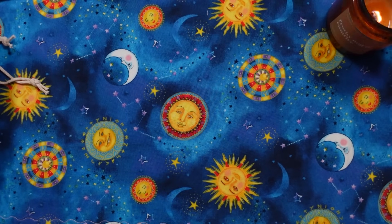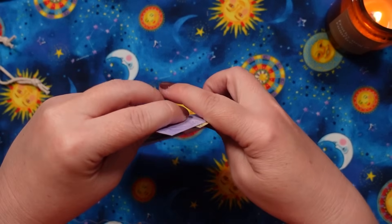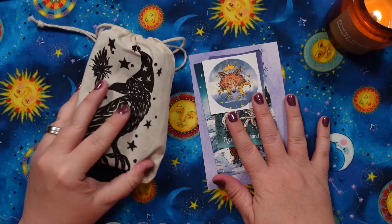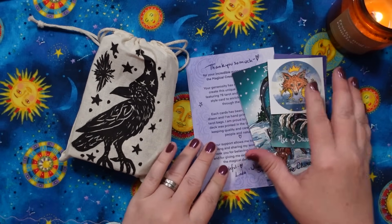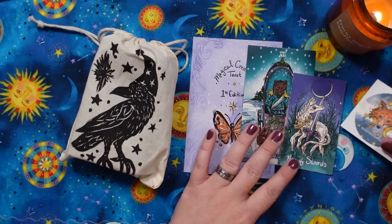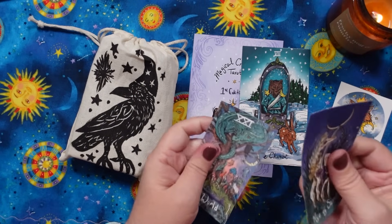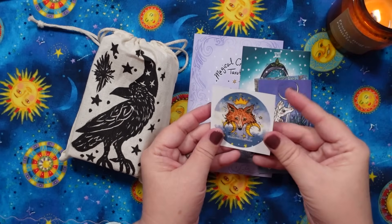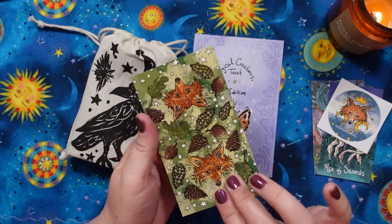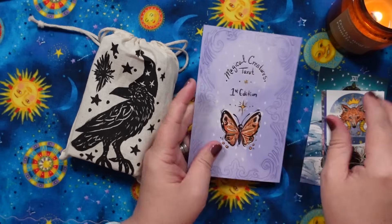The next one is a deck I backed on Kickstarter. This is the Magical Creatures Tarot First Edition, by the creator of the Northern Animal Tarot. Look at the stickers that came with it — I'm pretty sure these are stickers. And then we have a sample card from the Northern Animal Tarot and a little thank you card.